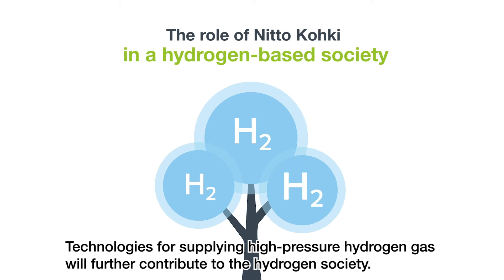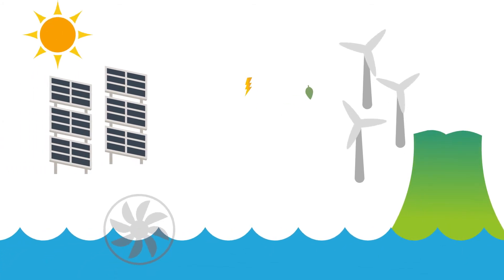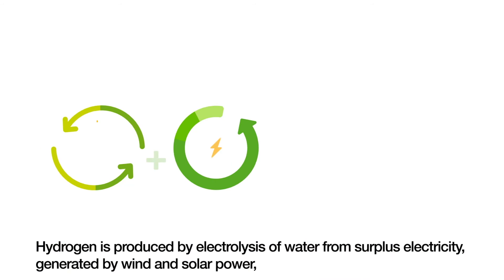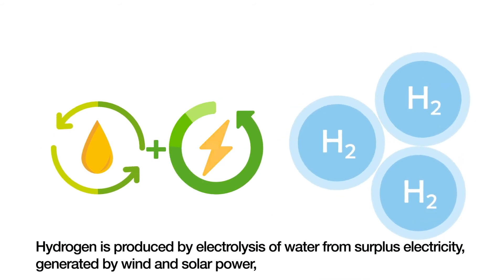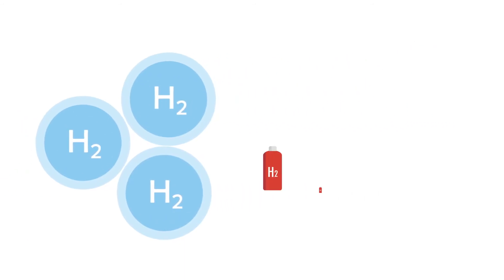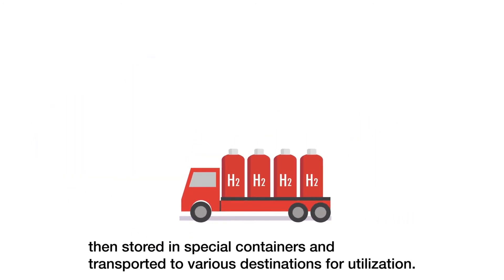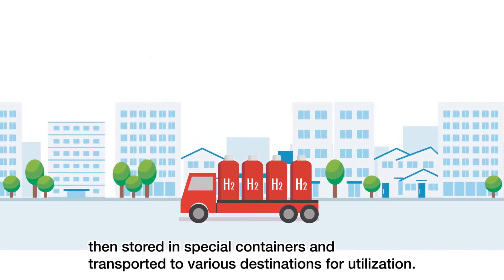Technologies for supplying high-pressure hydrogen gas will further contribute to the hydrogen society. Hydrogen is produced by electrolysis of water from surplus electricity generated by wind and solar power, then stored in special containers and transported to various destinations for utilization.